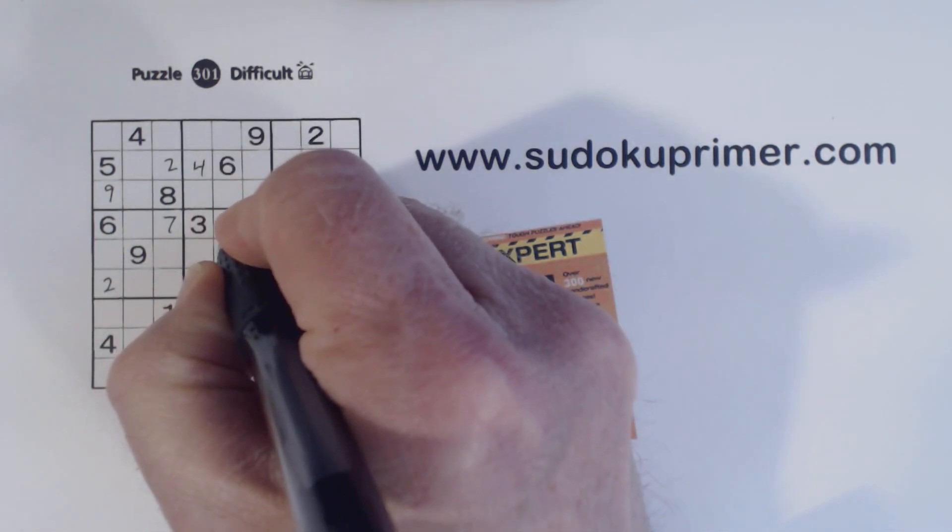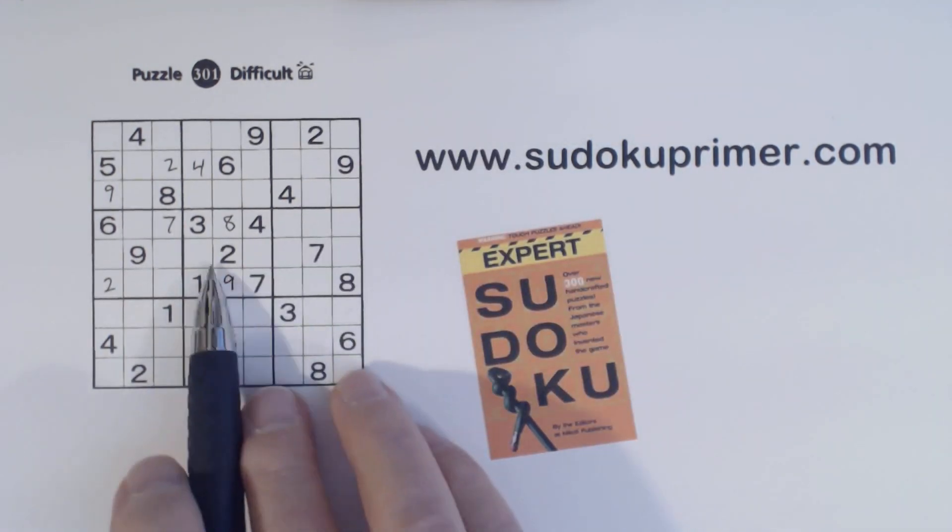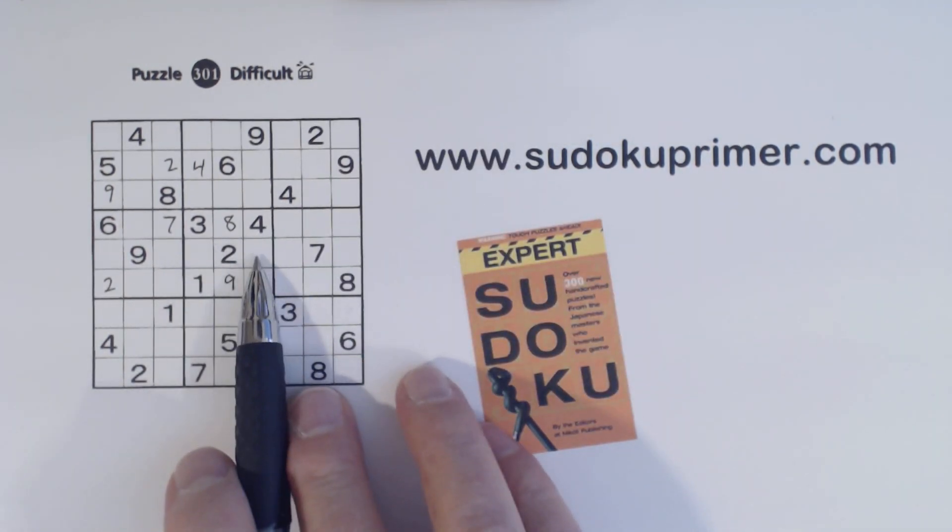And there's an 8 there, so we can put an 8 there and a 9 there. We know these are 5-6 twins.